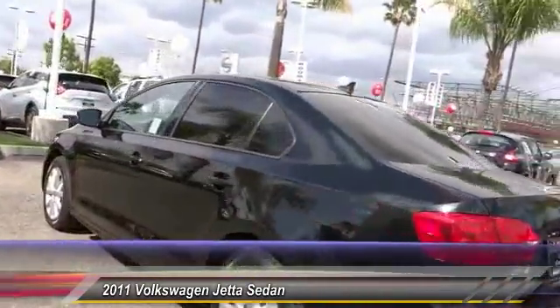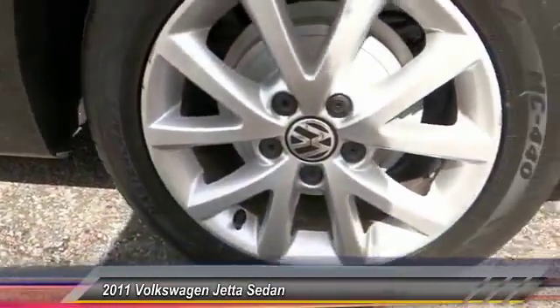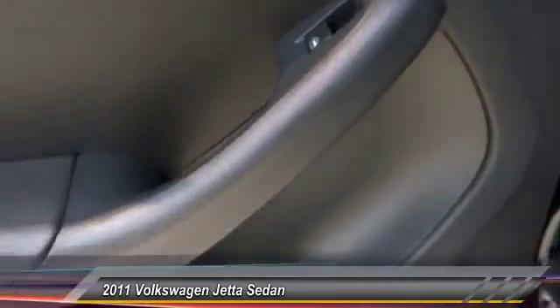Automatic stability control, cruise control, AM/FM stereo radio, MP3 capability, child safety locks. This beauty is sure to make you the talk of the neighborhood.